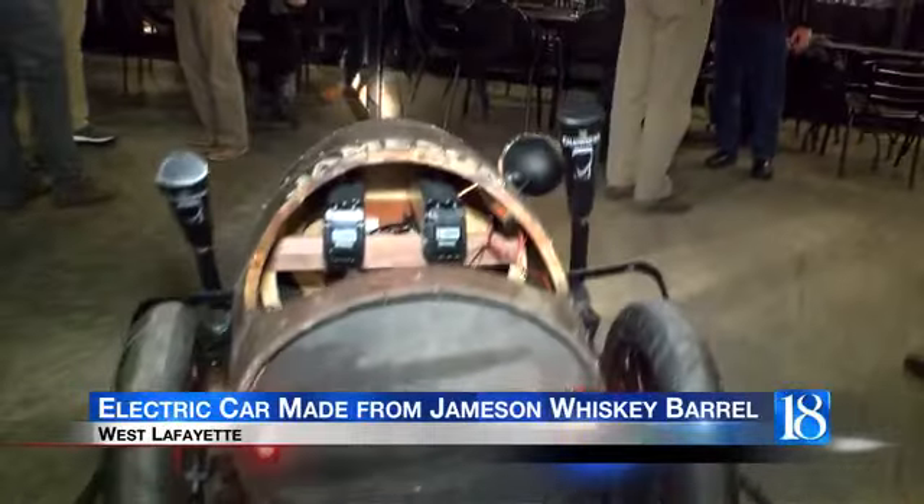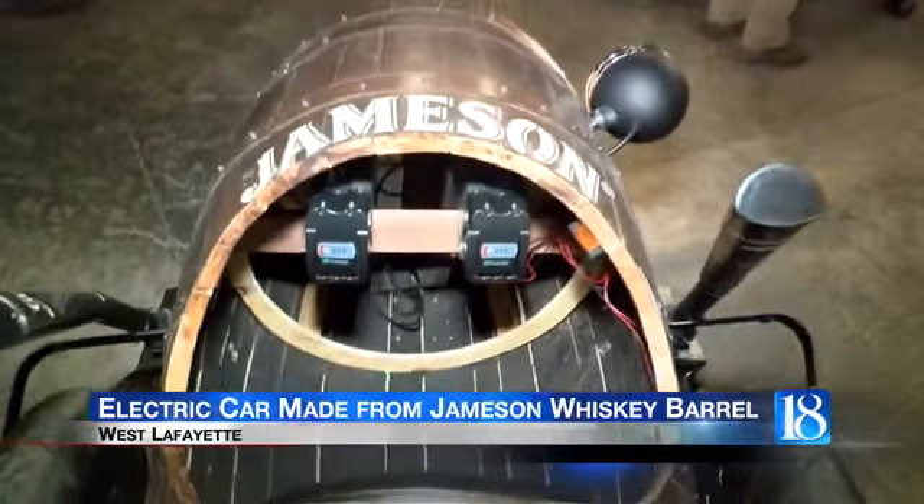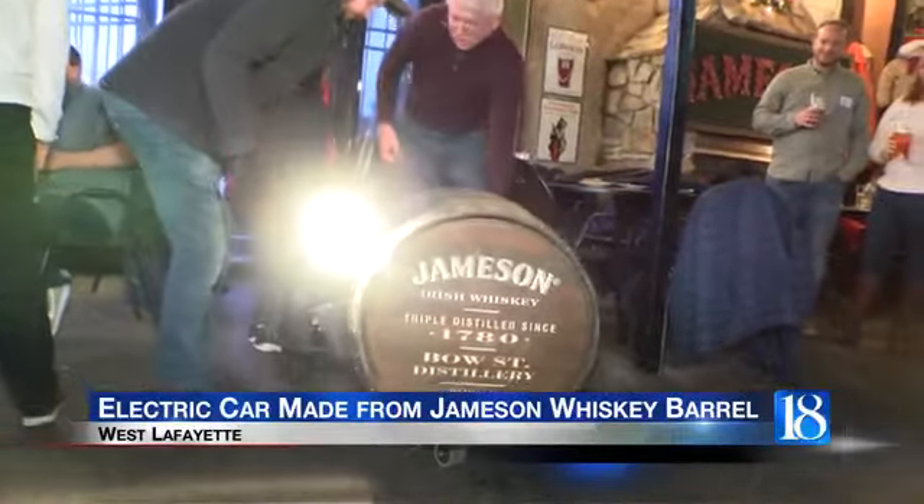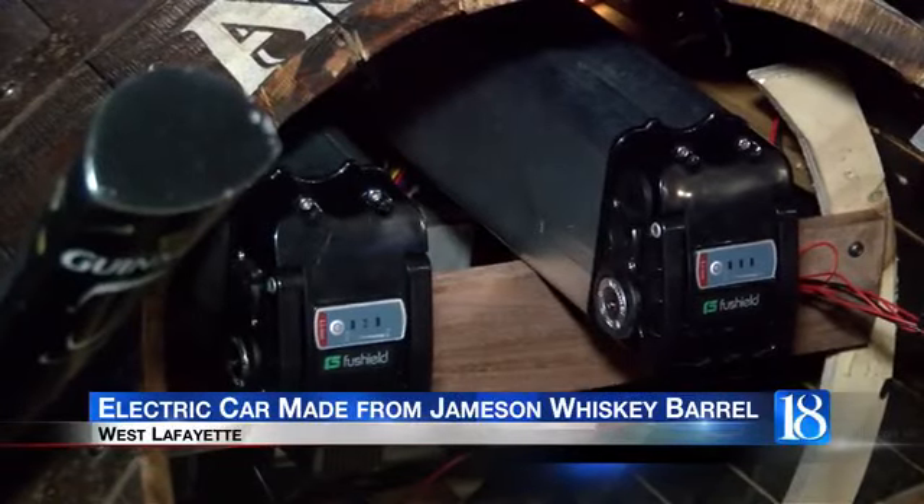Welcome back. A year's worth of hard work and teamwork has paid off for one Purdue Master's student. Check this out. Keith Williams went back to Purdue to pursue his dreams of industrial design, and he was inspired by the barrels of Jameson whiskey he saw at Nine Irish Brothers in West Lafayette. So with the help of owner Jerry O'Brien, he built a one-of-a-kind electric car out of a Jameson barrel.